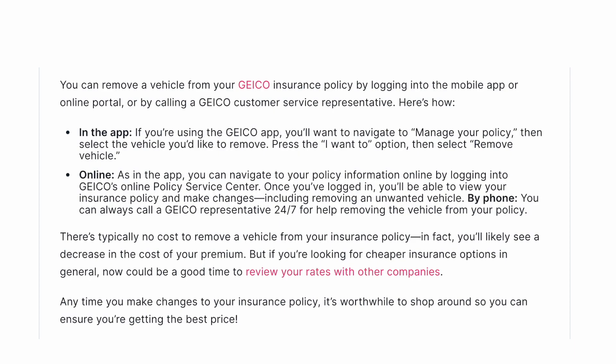By phone, you can always call a GEICO representative 24/7 for help removing the vehicle from your policy.